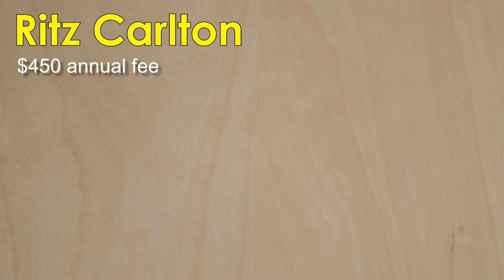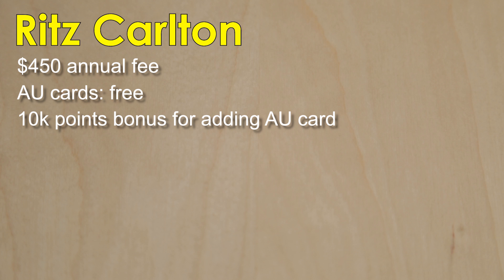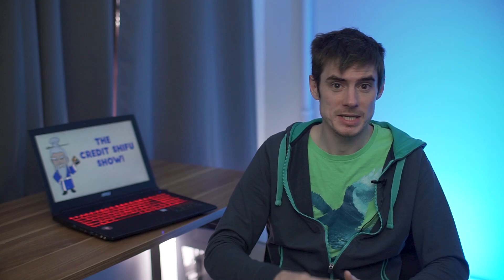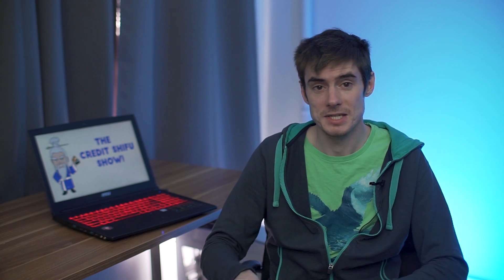Next we have the Ritz-Carlton card from Chase. This is a $450 annual fee Visa Infinite card, and authorized users are free. You actually get a bonus of 10,000 points for adding your first authorized user within the first three months of card opening, which is quite rare for premium tier credit cards. The main benefit for authorized users I want to talk about is the $100 airline discount. You get a discount of $100 on domestic US flights for between two and five people — has to be round trip between cities in the 50 US states on participating airlines and booked through the Visa Infinite airfare discount portal, and booked with your Ritz-Carlton Visa Infinite card or authorized user card.